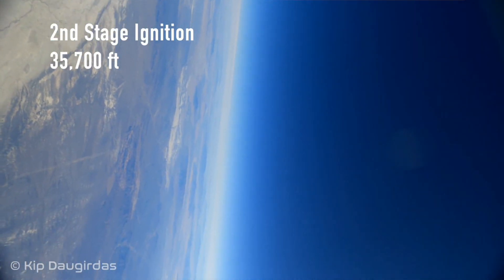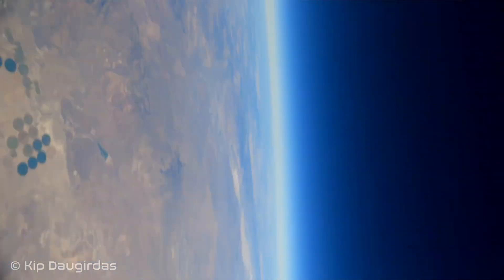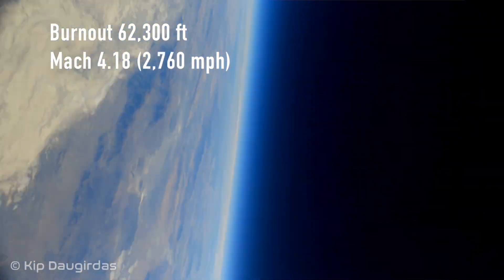And they go, you wouldn't be able to understand — you're not smart enough. And I say, try me. Explain to me how you calculate altitude. It's not simple and it's not easy. You have to calculate speed. And when you're calculating distance with speed, it's very difficult.